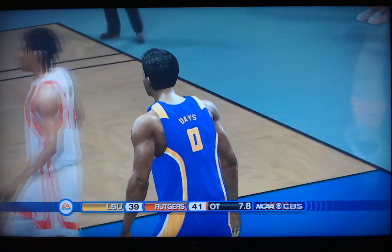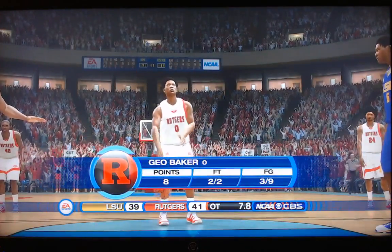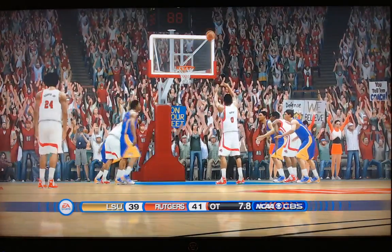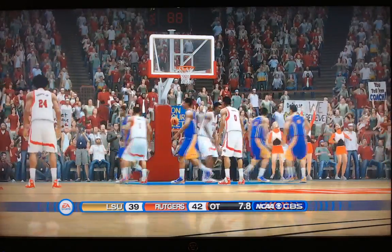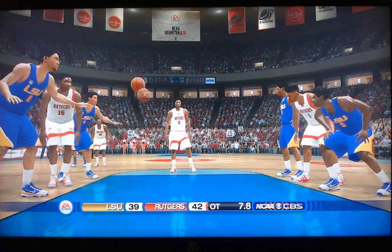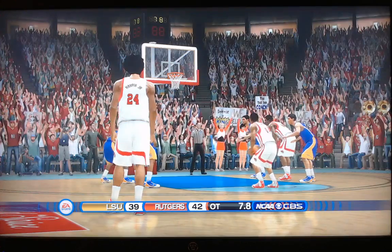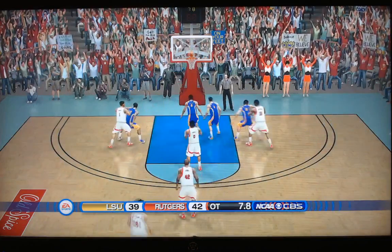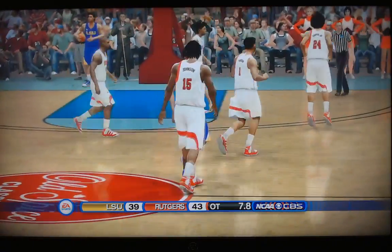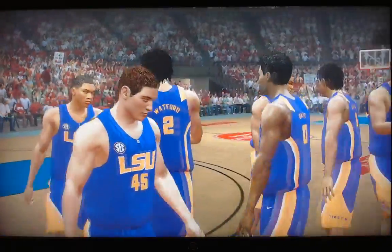There's the foul — they fouled Geo Baker again, who made the two last time. It's Days with the foul. Baker looking to put this out of reach with two free throws — it's a one-and-one. Got the first — clutch free throws right now by Geo Baker, the Rutgers point guard. And a second — it rattles home! Timeout. LSU 7.8 to play. Rutgers 43, LSU 39.